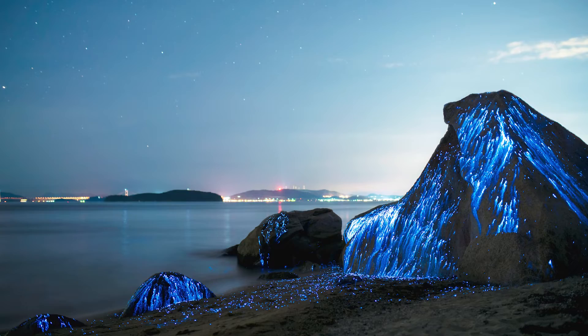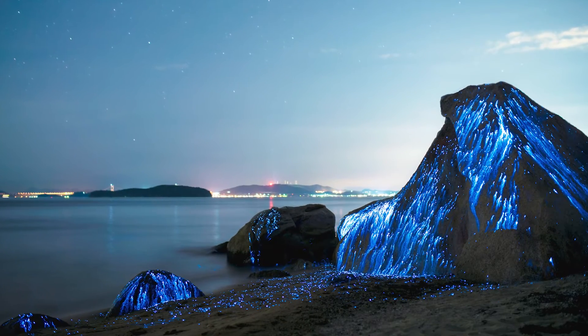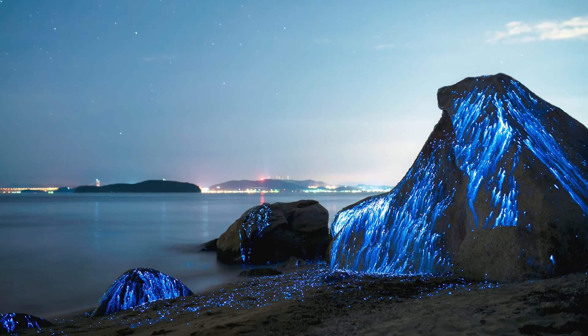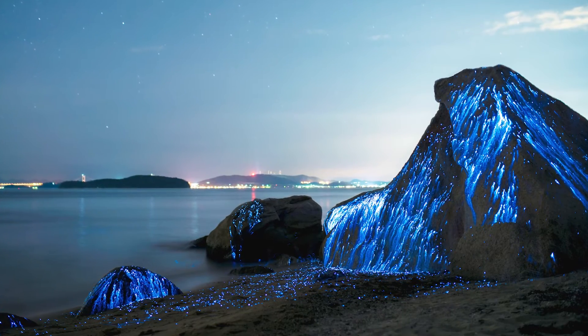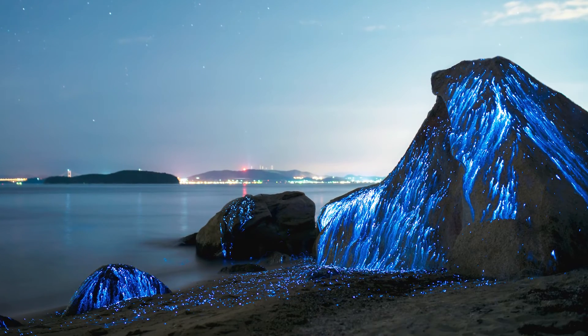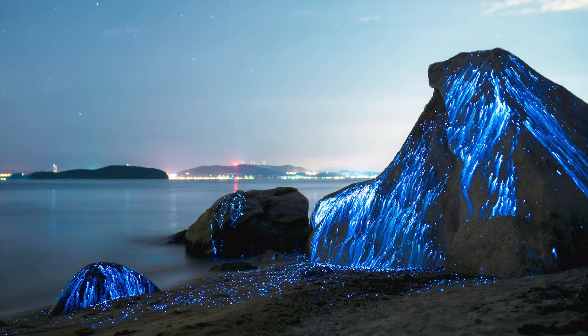Other organisms, such as tiny dinoflagellates which float in seawater, produce bioluminescence as a form of defence. The spectacular glow can startle or disorientate predators, or cause the predators to really stand out in the dark water and perhaps make them more visible and more vulnerable to larger predators.